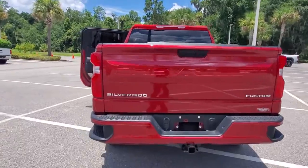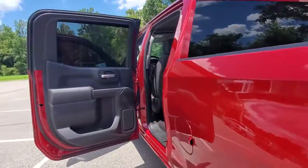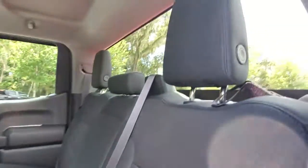These are just some of the great options this vehicle comes with: keyless entry, backup camera, heated mirrors, rear AC, aluminum wheels, and Bluetooth connection.